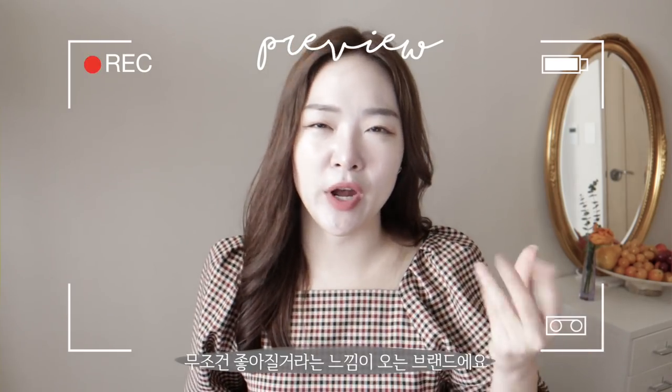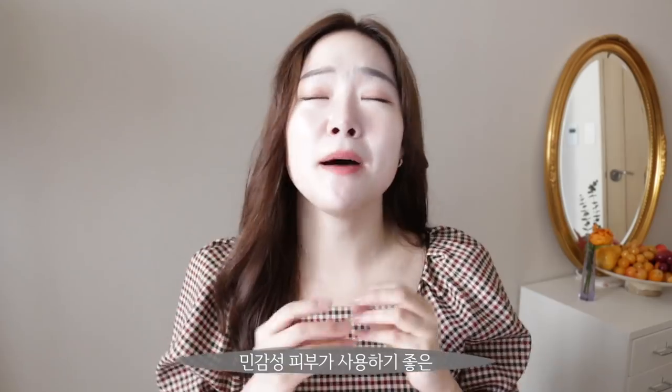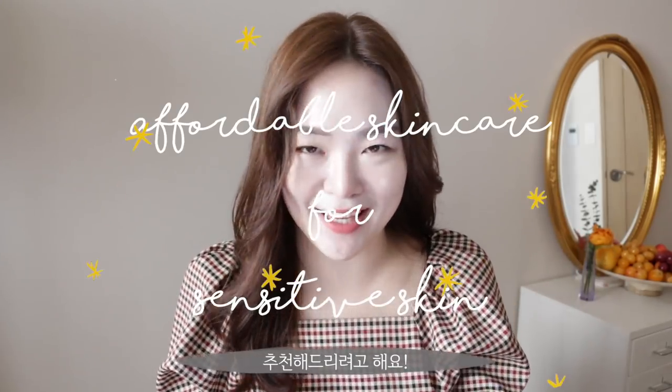It's just one of those brands where you know and you feel it's going to do so much good for your skin. Hey guys, it's Sui. Welcome back to my channel. Alright guys, by the way, new hair — please pay attention to this new beautiful hair that I got recently! But anyways, for today's video, I thought it'd be fun to recommend you guys some amazing affordable skincare products for sensitive skin.